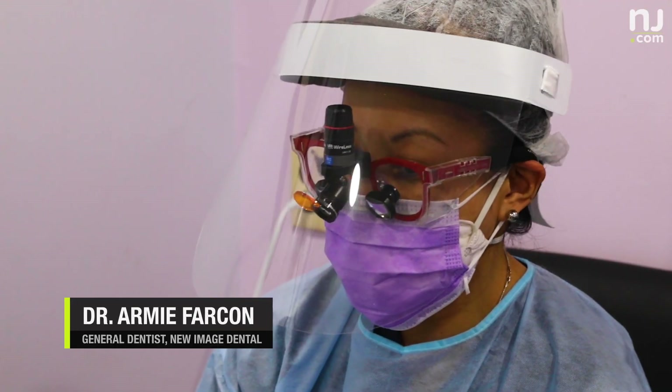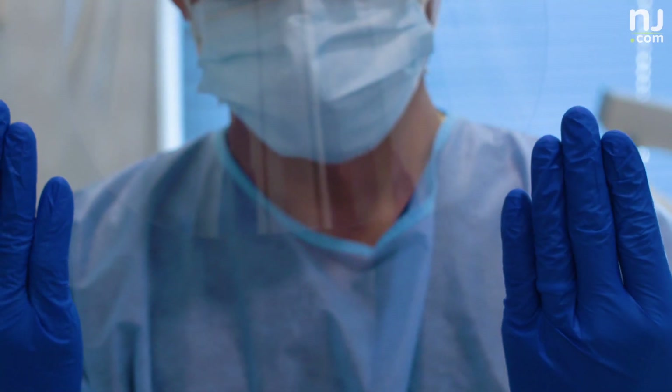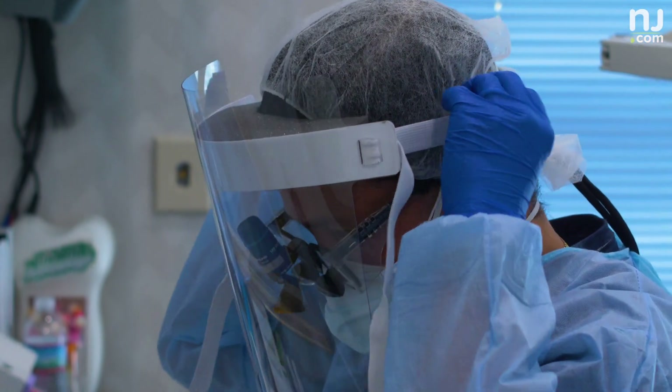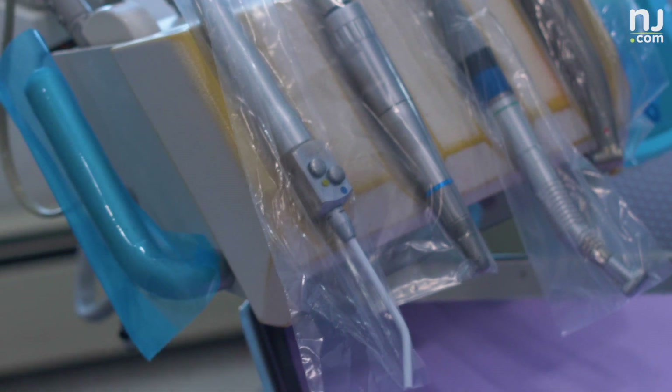Since the pandemic, we had to purchase a whole lot of PPE equipment. And here, this is not our normal everyday outfits that we wear. It was very expensive. Overhead was high before, it's even higher now.